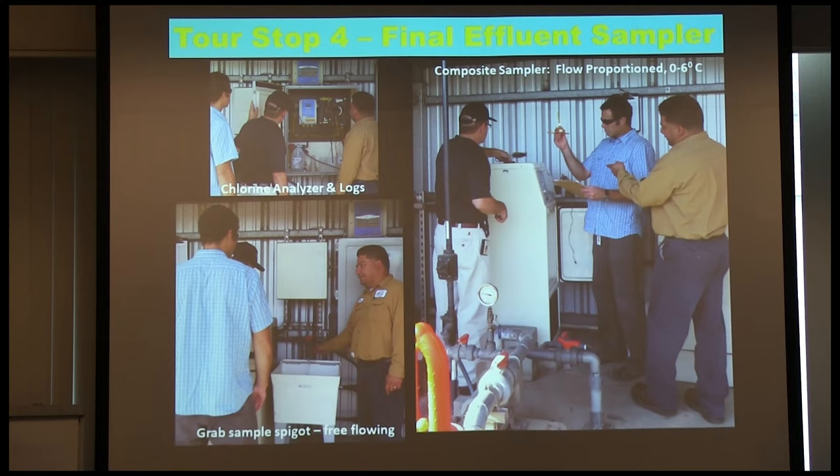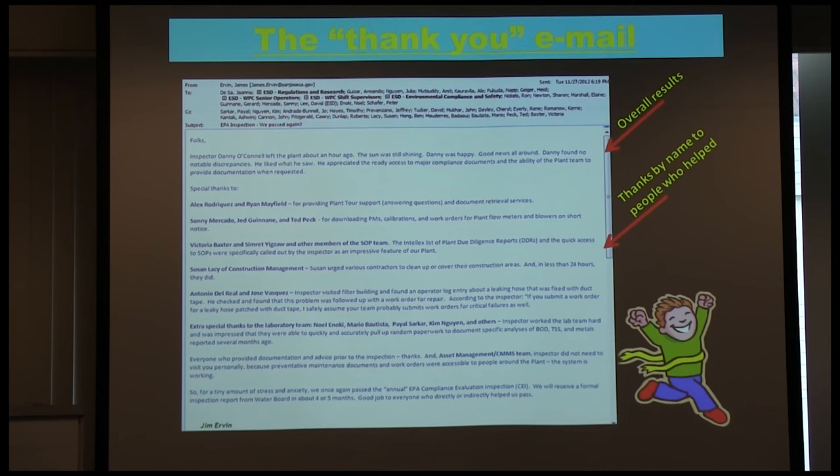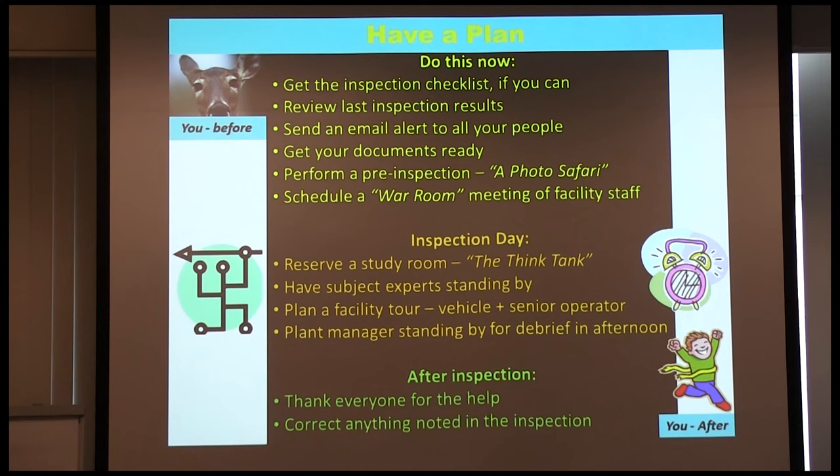The final stop on your tour is your plant outfall — housekeeping matters. Before the inspector comes out, take a look down that outfall channel. If there are dead fish out there, you're in trouble. After the inspection, hopefully everything went well and there'll be a debriefing meeting with the plant manager. A nice touch is personal thank yous to everybody on the team — calling out people by name: the chief operator who went along, the laboratory people who kept records straight — and letting everybody know the overall results.